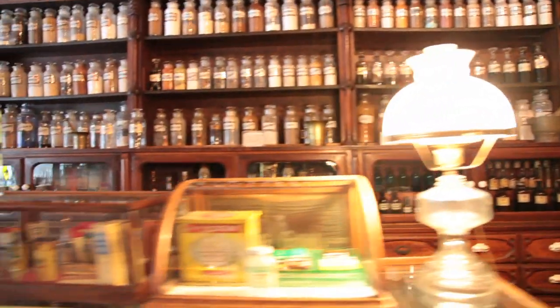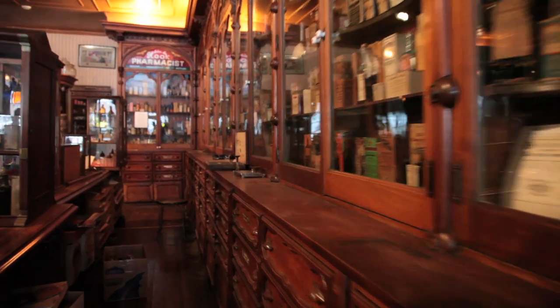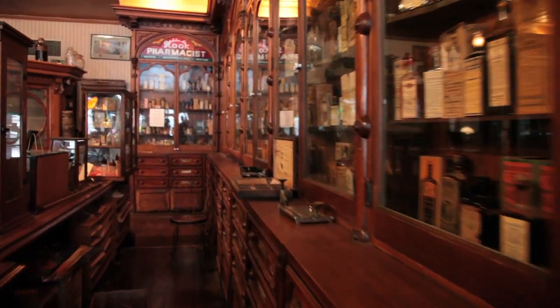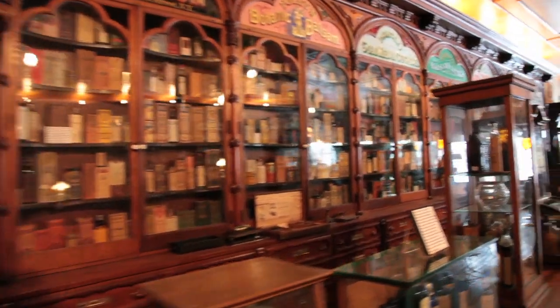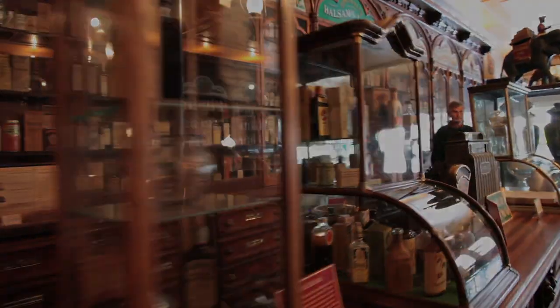These things are being scattered to the winds and being lost in fires and floods. They represent something that's going to be gone if it isn't preserved in a place like the Hooks Museum.